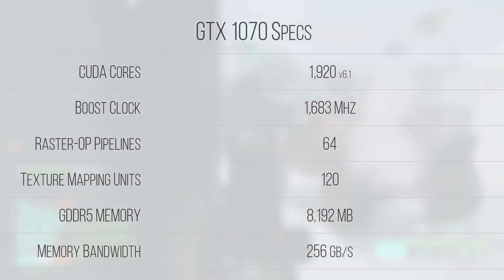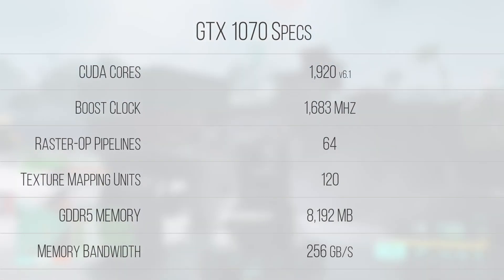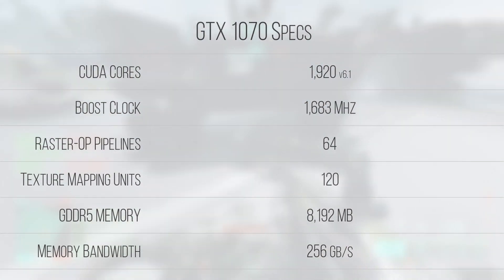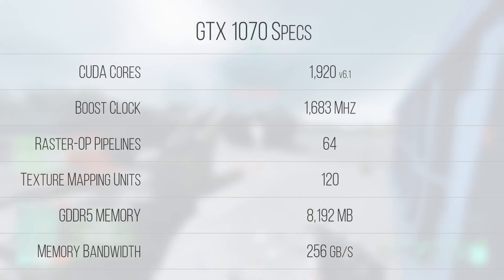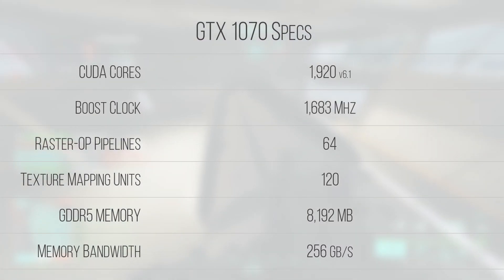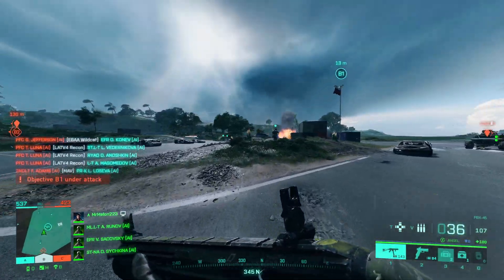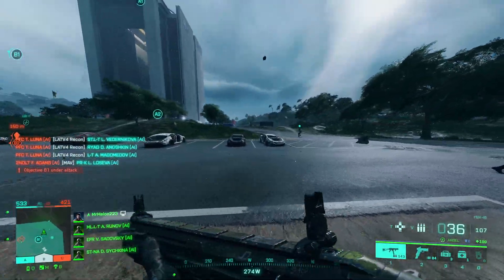For the money you get a decently powerful cut-down GP104 die featuring 1920 FP32 CUDA cores, 120 TMUs, and 64 rasterization operation pipelines. The texture and raster engines are fast enough to render 1080p scenes at 60fps and beyond. This core combined with 8GB of 8Gbps GDDR5 on a 256-bit bus ensures you won't run into any VRAM issues at the targeted resolution. You won't be playing at 4K on this card, but for a first gaming PC build the 1070 is an awesome start.